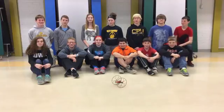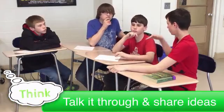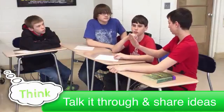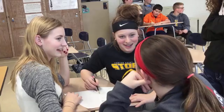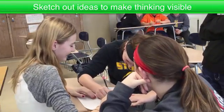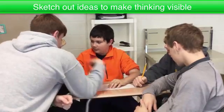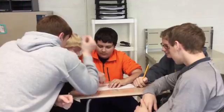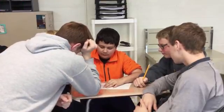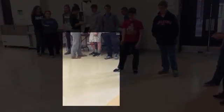I challenge you to make your own drone course. I challenge you.